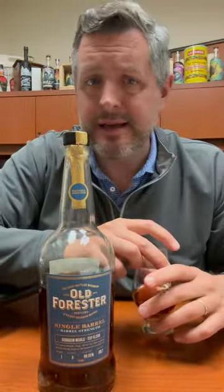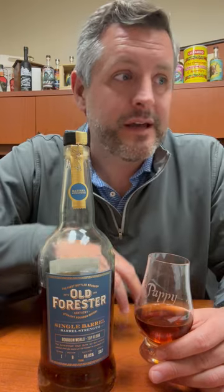I have not tasted anything in BTAC this year that even comes close to this. The Stagg Junior that I've had this year should be embarrassed by this whiskey. It's an incredibly delicious whiskey, and sometimes you just get lucky on a single barrel pick. I would say we just got lucky on this one. It is that good.